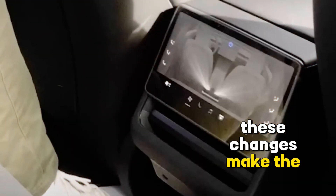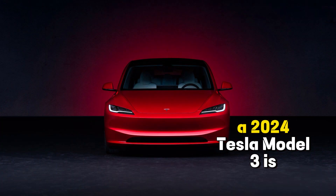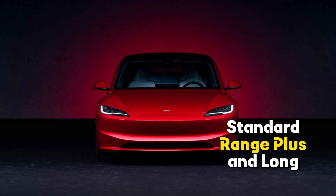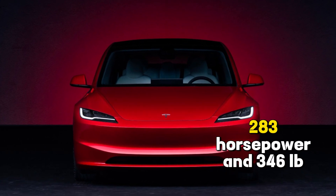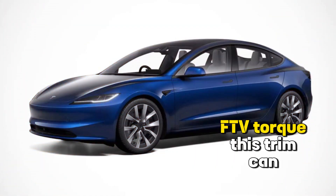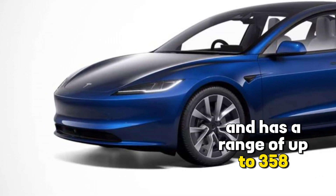These changes make the interior of the 2024 Tesla Model 3 more premium and comfortable. The 2024 Tesla Model 3 is available in two trims: Standard Range Plus and Long Range. The Standard Range Plus trim has a single electric motor that produces 283 horsepower and 346 lb-ft of torque, can accelerate from 0 to 60 mph in 5.8 seconds, and has a range of up to 358 miles.